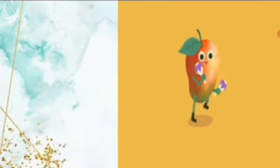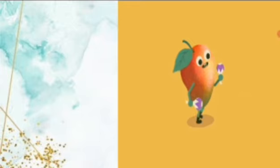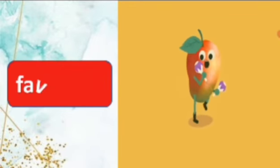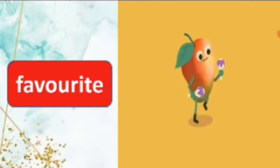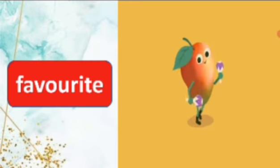Look at this picture, what fruit is this? This is a mango. This is my favourite fruit. Say the spelling, favourite. F-A-V-O-U-R-I-T-E, favourite. Repeat again, F-A-V-O-U-R-I-T-E, favourite.